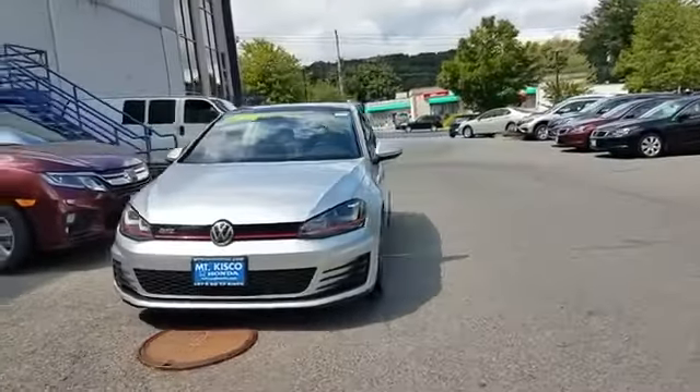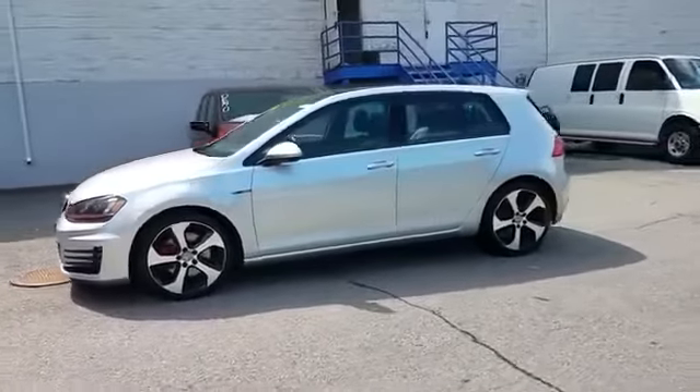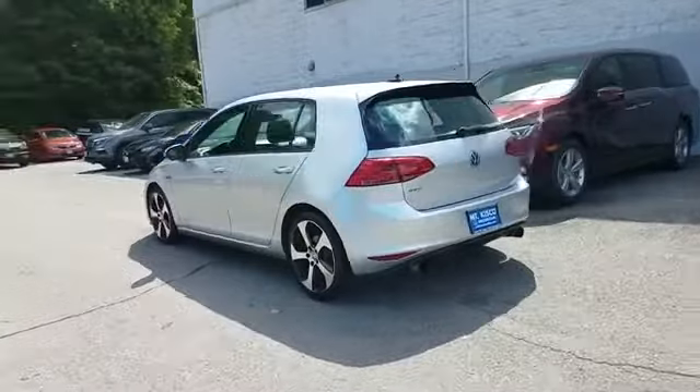2016 Volkswagen Golf GTI. With less than 1,000 miles on the odometer, this sedan combines safety and comfort with style and performance.